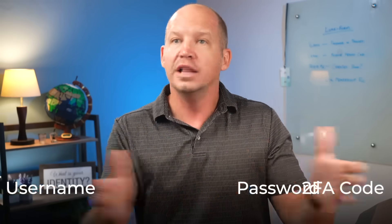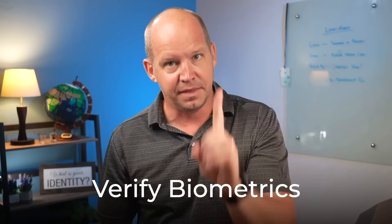From a convenience standpoint, passkeys promise to be amazing. Since most passkeys are secured by biometrics like a fingerprint or your face scan, that means that in order to log in, I don't have to input a username, password, and 2FA code. All I have to do is verify biometrics. That's it — or at least in theory.